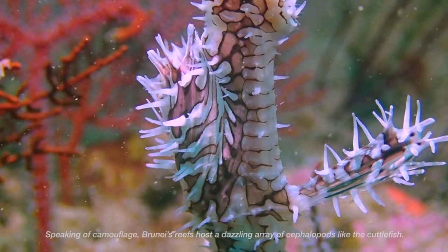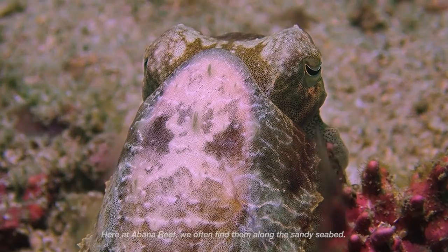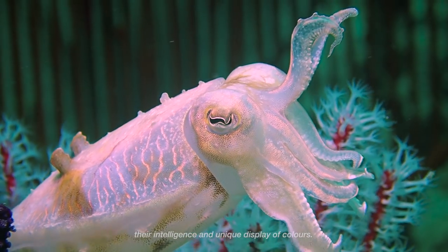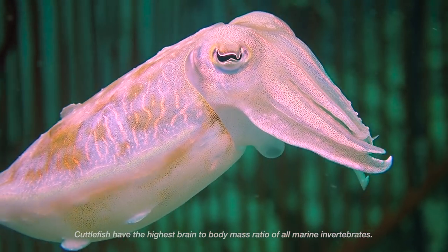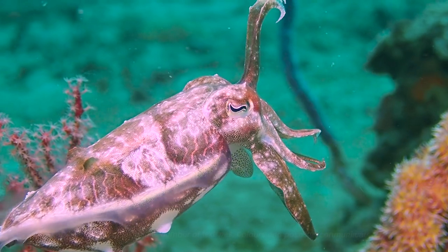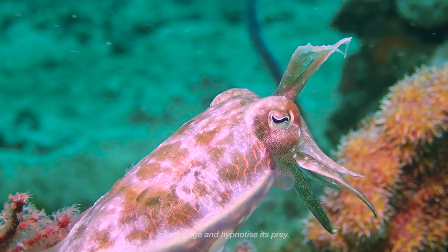Speaking of camouflage, Brunei's reefs host a dazzling array of cephalopods, like the cuttlefish. Here at the Barna Reef, we often find them along the sandy seabed. While they lack a protective shell, these animals well compensate through their intelligence and a unique display of colours. Cuttlefish have the highest brain-to-body mass ratio of all marine invertebrates. This broad club cuttlefish is the second largest species of its kind. It can adopt an infinite number of textures, colours and poses to communicate, camouflage and hypnotise its prey.